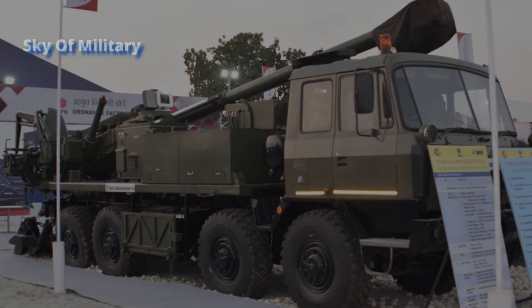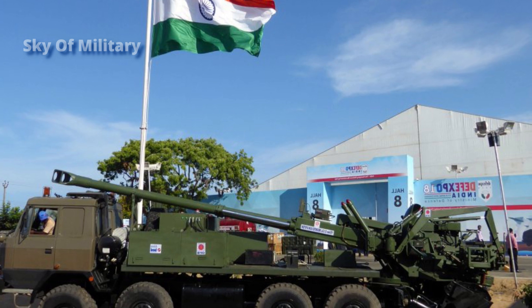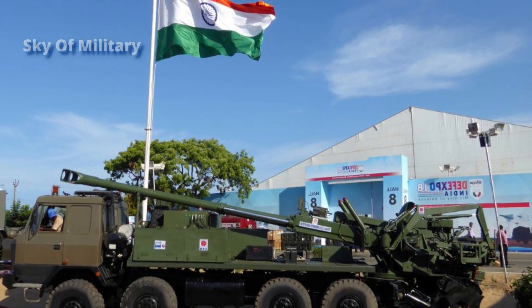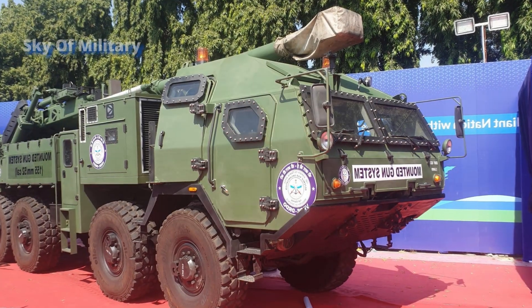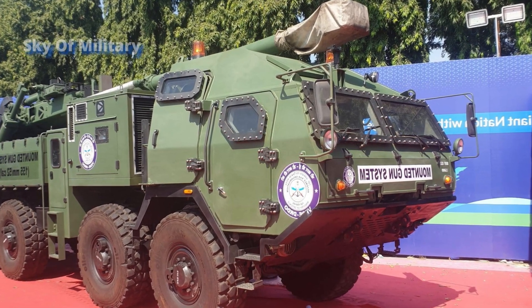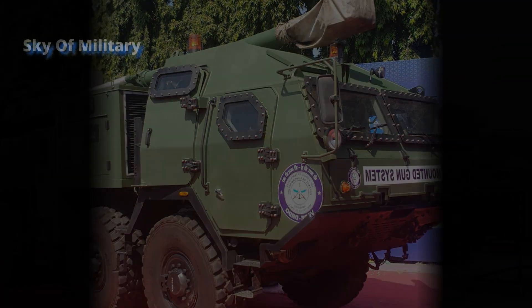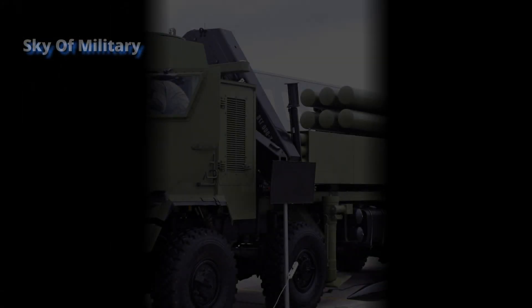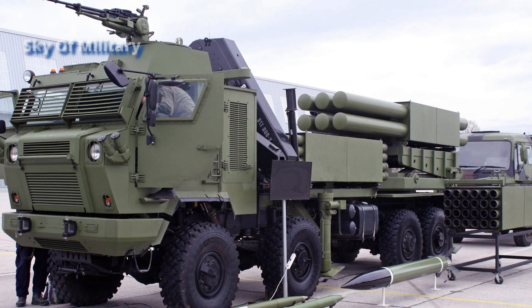The front of the MGS is fitted with an armored cab which provides protection against small arms fire and artillery shell splinters. The MGS has a crew of seven and all firing operations can be performed from inside the crew cab. The rear part of the truck is fitted with the 155mm 52-caliber ATAGS (Advanced Towed Artillery Gun System), and 24 projectiles and charges can be carried on the truck.